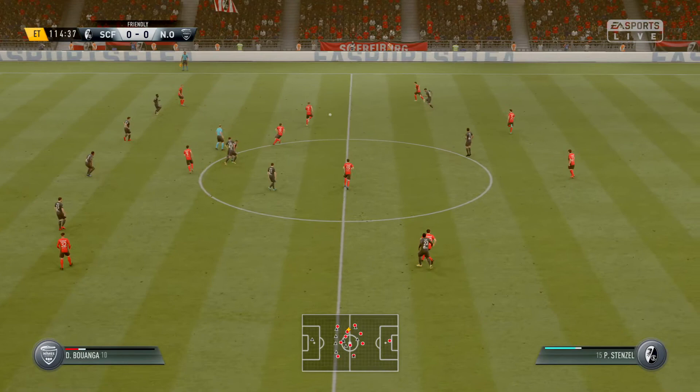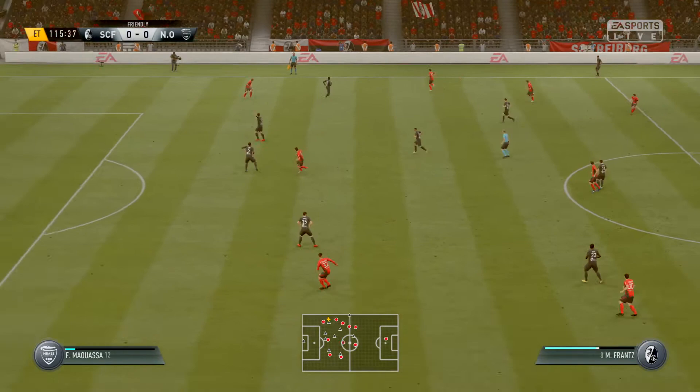France. They've got the opposition backpedalling a little bit, but it's a weak cross, really — not getting past the first defender.